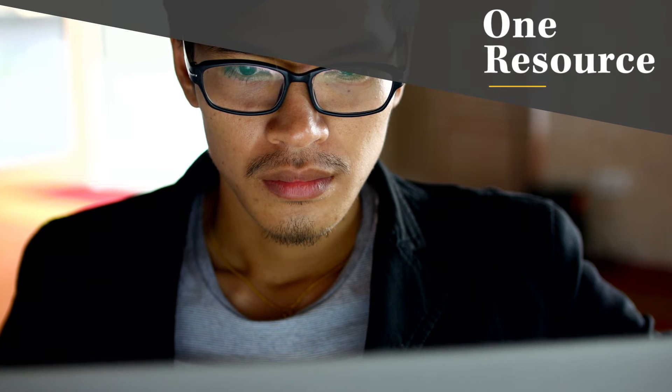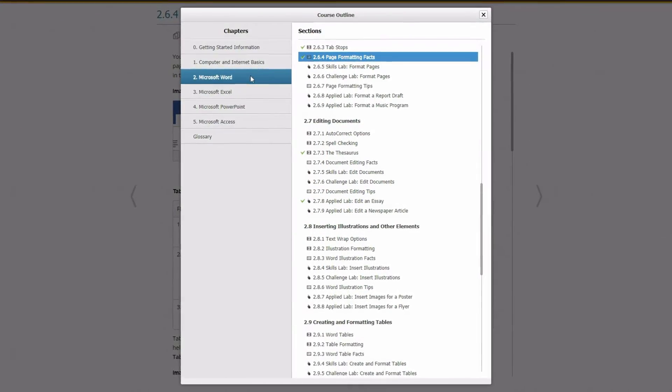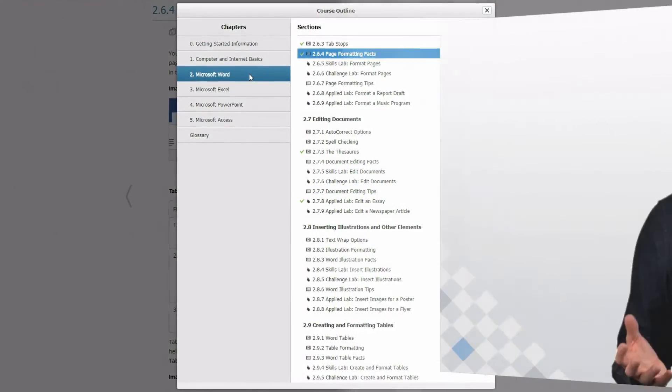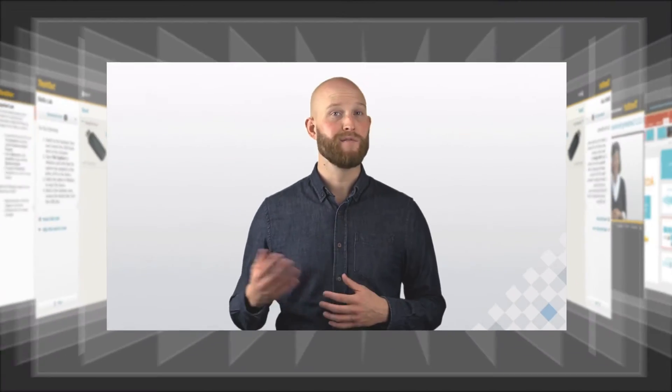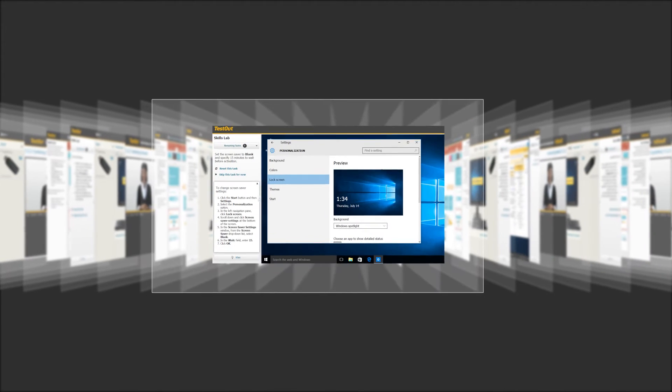Second, it's just one resource. No bundling of resources is needed. A single access code will give everything students need in one convenient location. In each section, students can easily access instructional videos, e-text lessons, learning labs, projects, and even assessments.